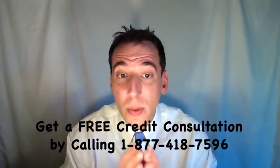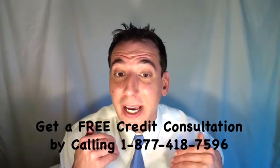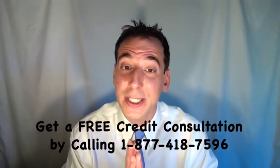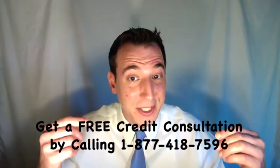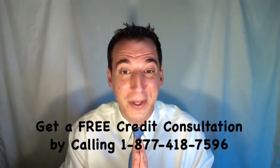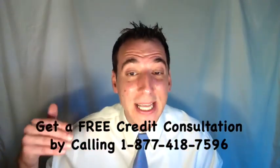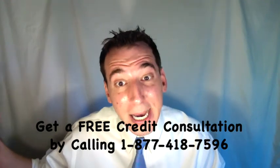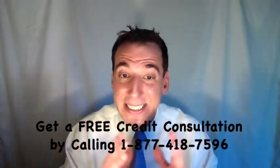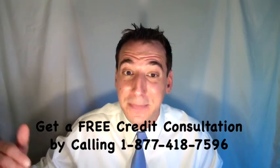You only want to enter into negotiations directly with Capio Partners after you've had your account validated and you've checked out the statute of limitations. We discussed that in an earlier video — we'll include a link in the description below. Assuming your account is validated and it's within that statute of limitations legal time window, our next step is to negotiate a settlement agreement directly with Capio Partners.